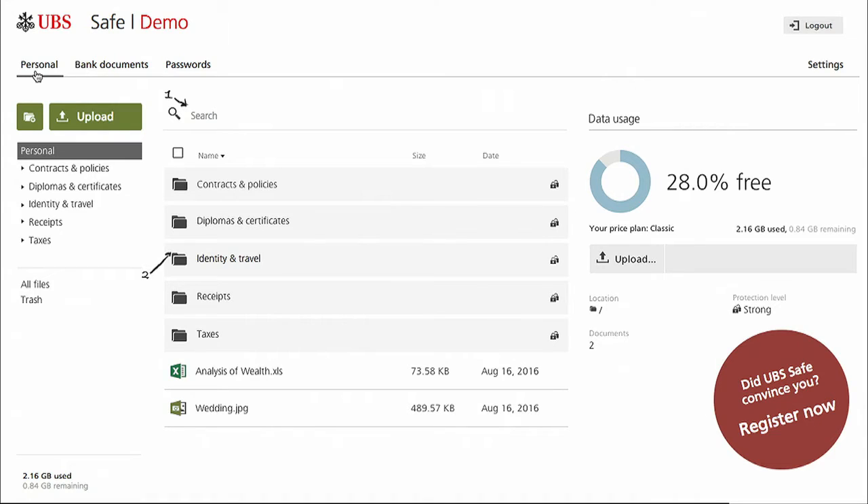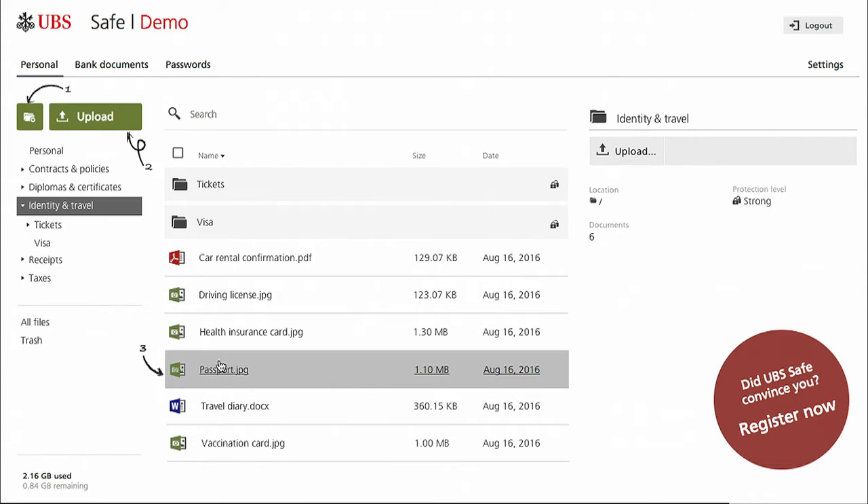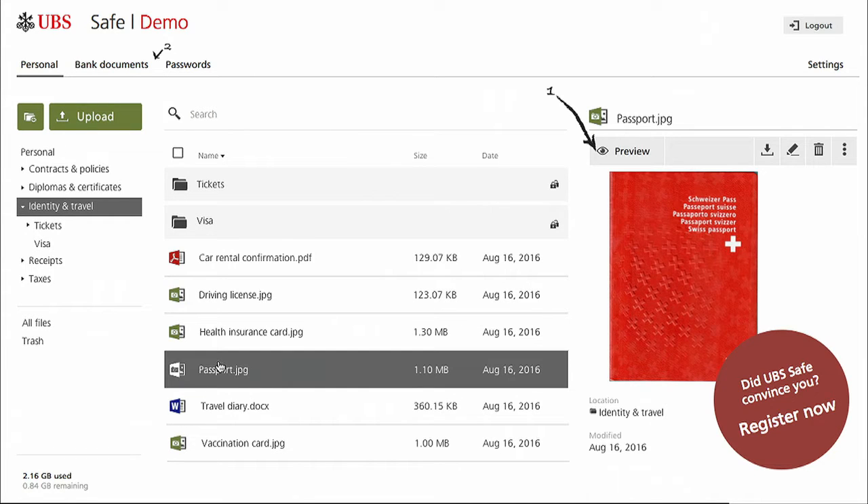What you see here is the public web demo of the Safe. Of course, there's an app for it too. It's the combination of three customer benefits. First, in the personal space, I can upload my most important and sensitive personal data, like contracts and insurance policies, copies of ID documents, tax-related stuff — pretty much everything, even my wedding pictures. So you mean anything that shall last forever? Exactly.